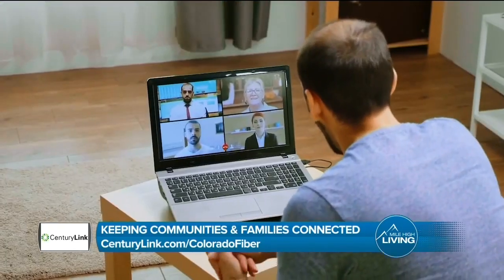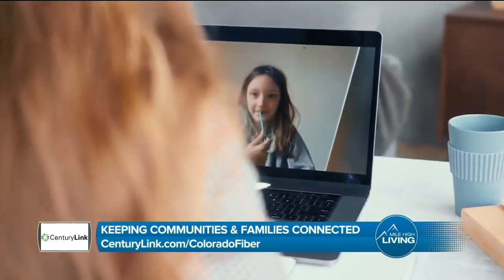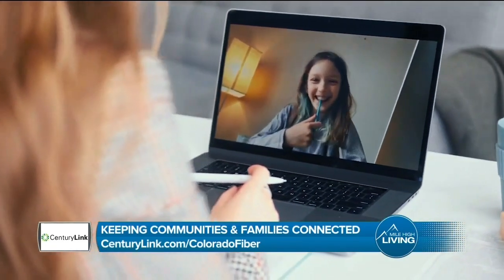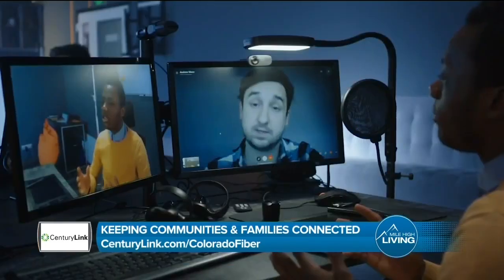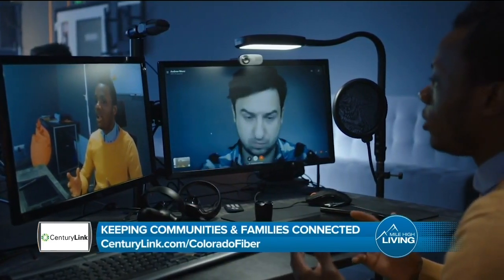One thing that's really important is this notion of fairness — we've got very fair pricing, no hidden fees, and it's easy to understand what you're going to get with no contracts. Another one of our unifying principles is perseverance. These are unprecedented times and we're all having to adapt to a new way of working and learning. CenturyLink is persevering through this, and we've been working very hard to enhance our network to make sure there's always extra capacity so people can stay connected.